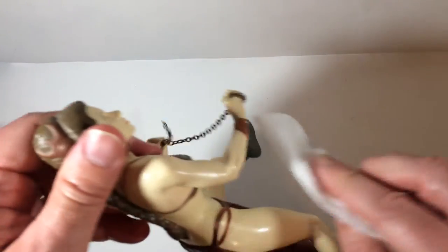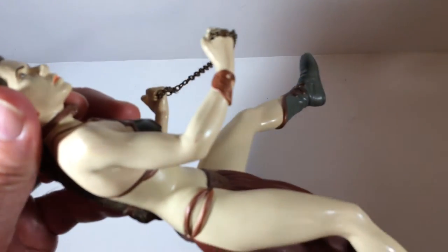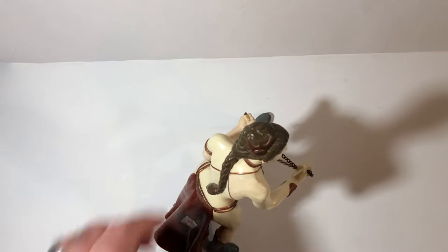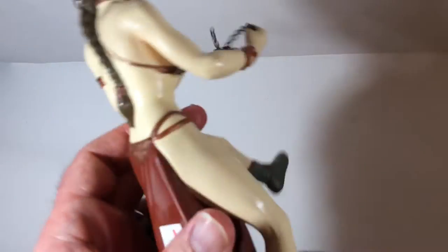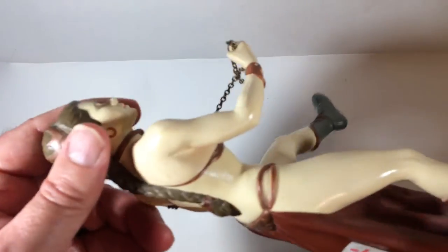There are a couple of nicks on the shoulder and some scuff marks, but not too bad. It stands very well and is pretty solid. The detail isn't the greatest but isn't the worst either. It has a chain — the one she used to choke out Jabba — which is kind of cool. The dress looks pretty good and the paint is pretty intact.